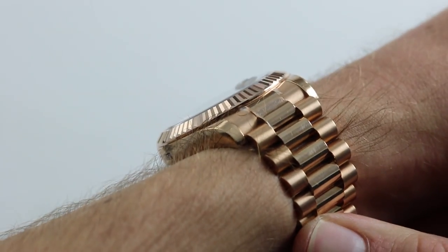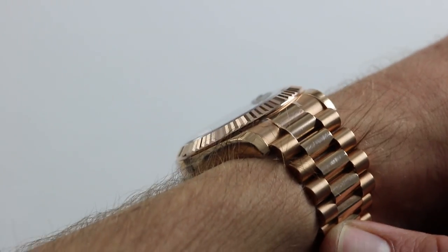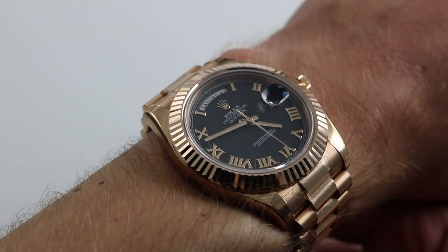Now it's nice and slim, only 12mm, not counting the Cyclops Eye, which adds about a half millimeter. But 12mm with a nicely sloped, fluted bezel, this is an easy watch to tuck underneath a dress cuff.